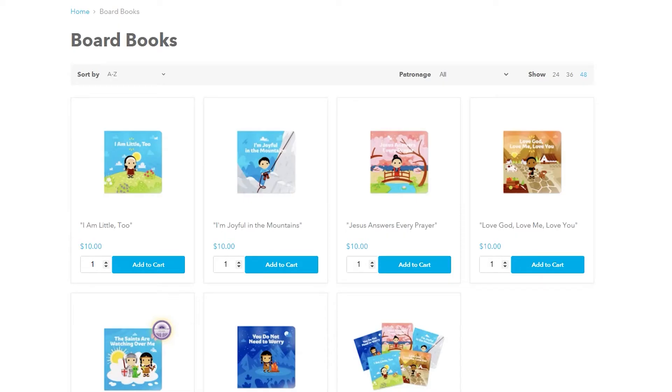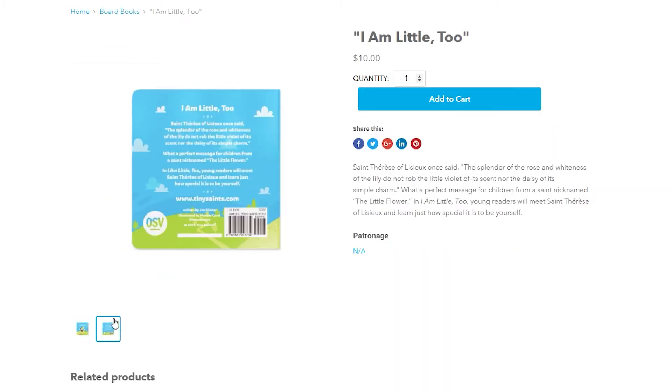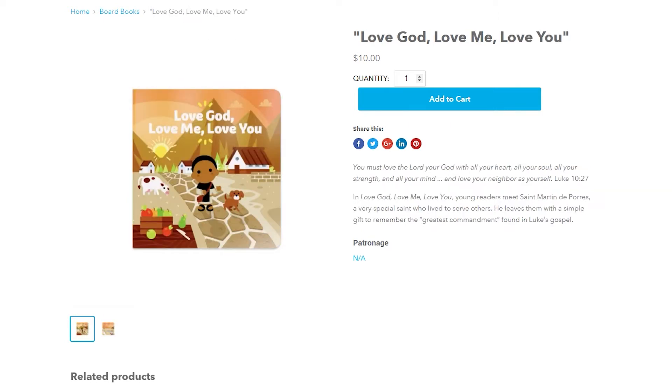Tiny Saints recently started doing little saint board books using illustrations that match their key charms. They're really, really cute. They have one for Saint Teresa of Lisieux and Blessed Pier Giorgio Frassati. I want them all. And you can buy them in a pack, which is awesome.